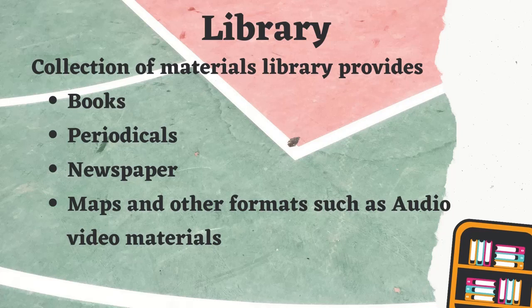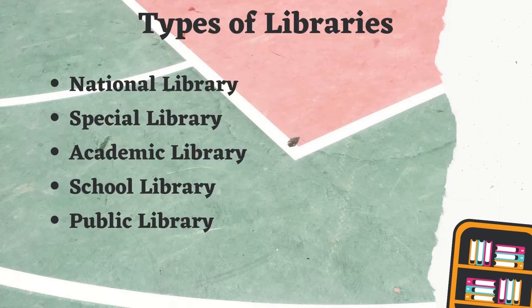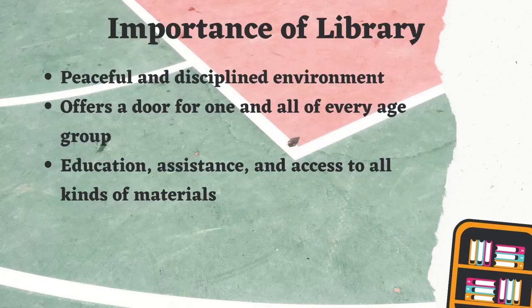A library is a systematic collection of information resources that are accessible to the community for reference or borrowing. This collection of information may be in the form of books, newspapers, CDs, journals, research papers, and many more. The types of libraries are national library, special library, academic library, school library, and public library. We have uploaded a detailed video on types of libraries — you can watch that by clicking the link above.